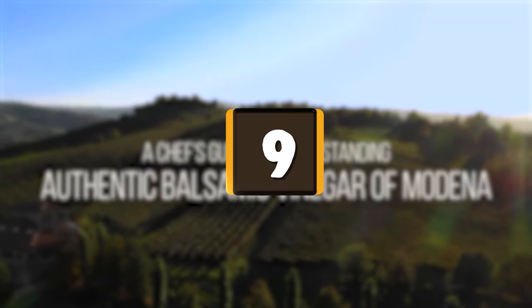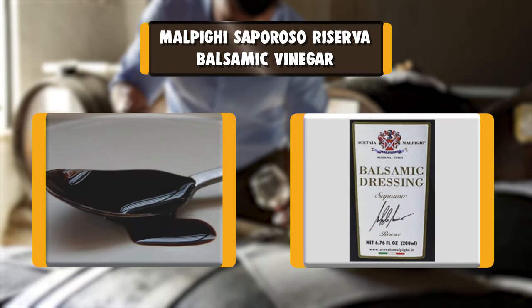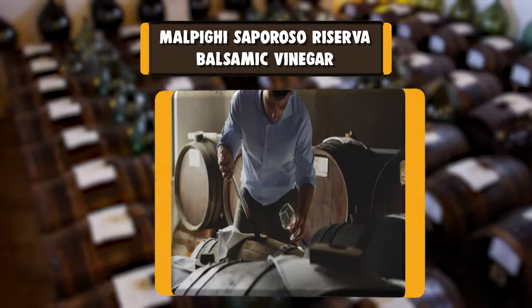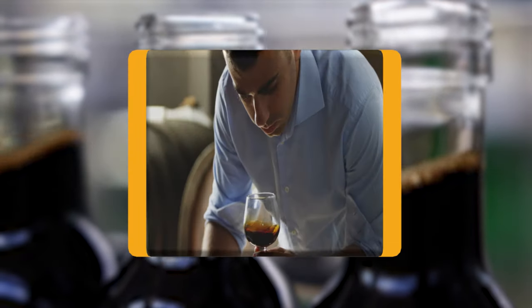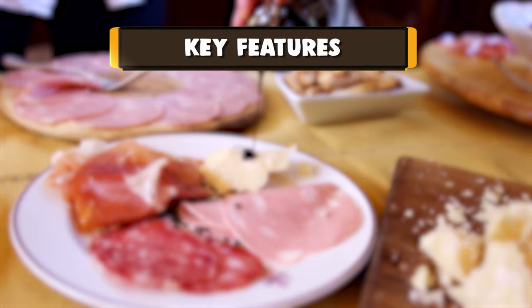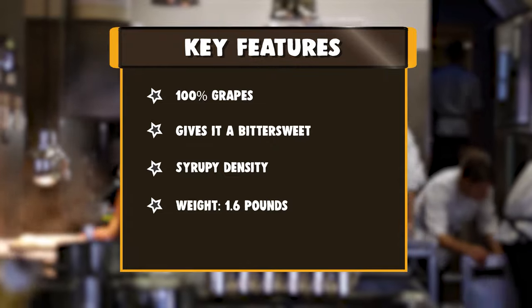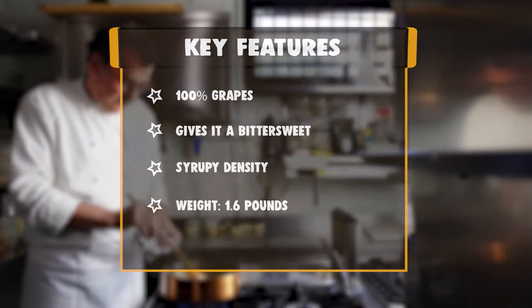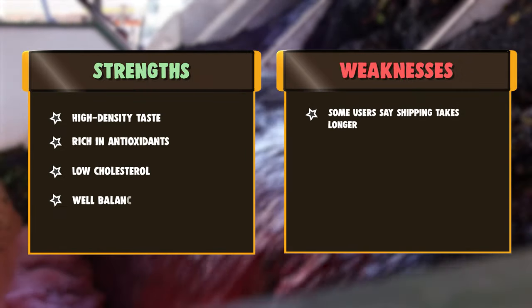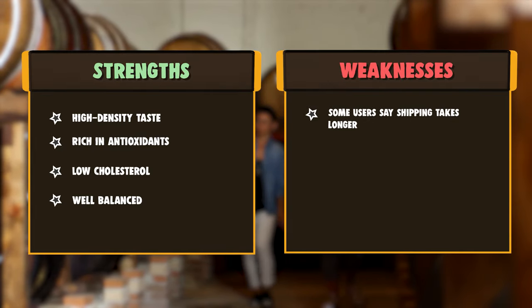Number 9: Malpai Saporoso Reserva Balsamic Vinegar. This is the Reserva condiment with Balsamic Vinegar of Modena PGI, obtained from 100% cooked must of Trebbiano and Lambrusco grapes produced in the Malpai estate. The long aging of at least 8 years in fine oak barrels gives it an intense, velvety, bittersweet, and high-density taste. The careful procedures, the peculiar aging conditions, and the unique sensorial profile give this condiment the reserve seal, because it undergoes a minimum maturation higher than any other basic vinegar.